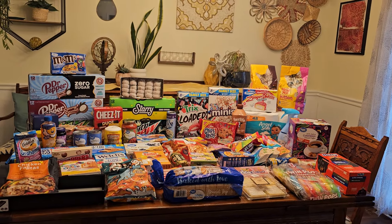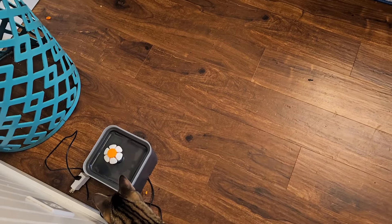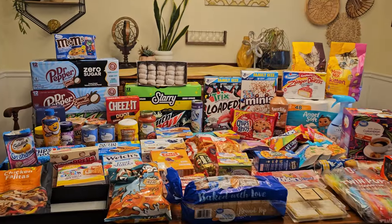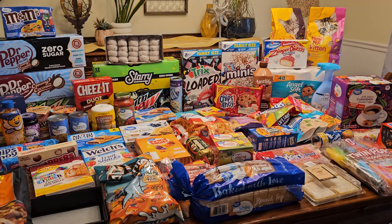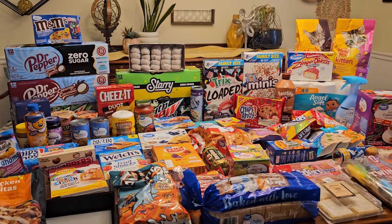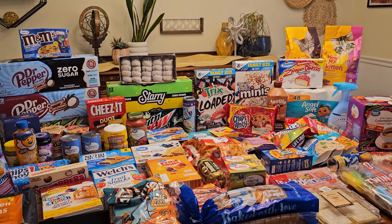Hey friends, welcome back to Love and Junk Food! I'm Laura, I'm John, and Loki is — oh, there he is! Mama turned off his fountain because you could hear it through the whole video. So here's a pretty big grocery haul — one of our biggest ever, I think. We found a lot of things for videos; we don't normally eat this amount of junk food unless we're trying it for you.